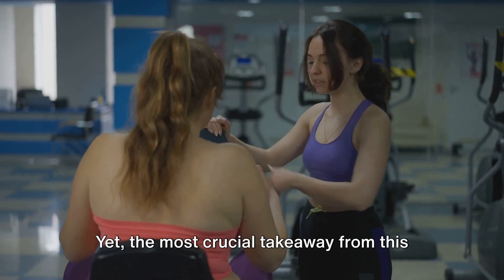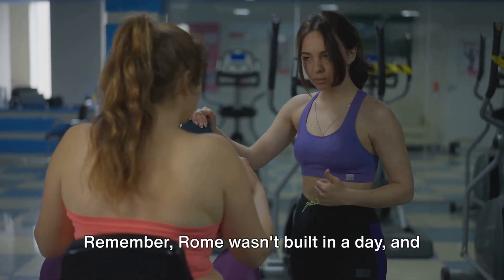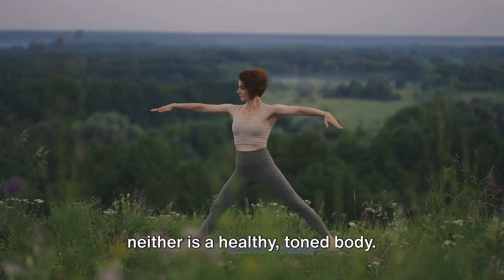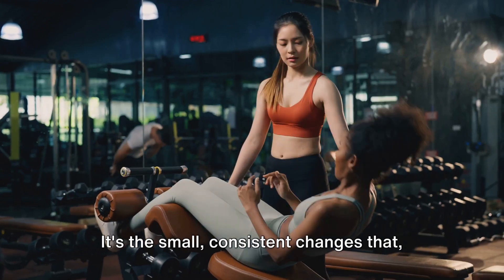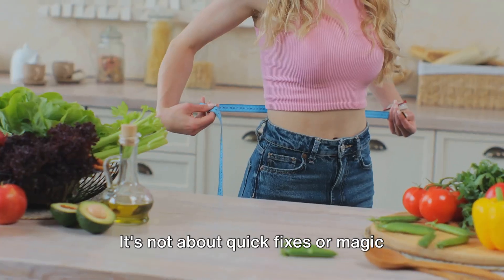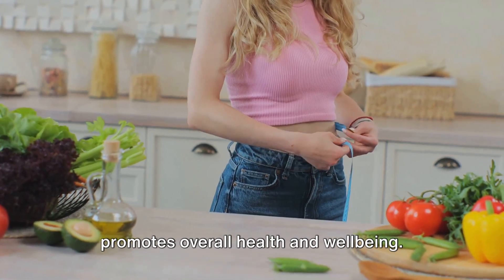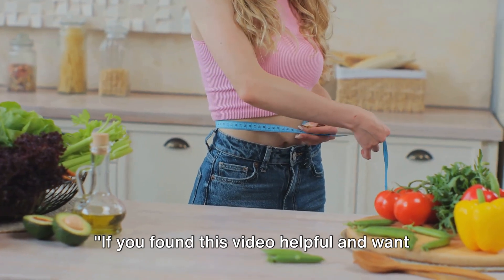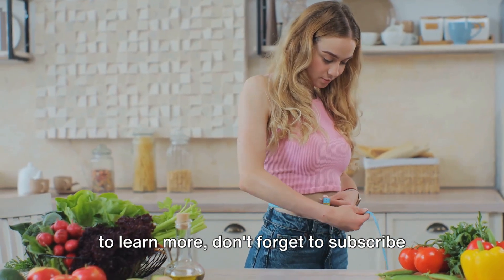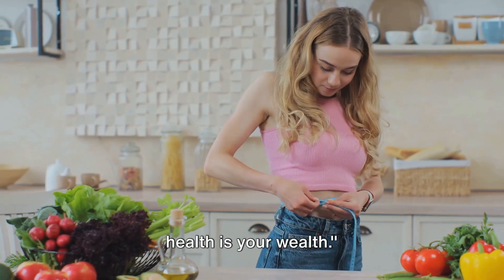Yet the most crucial takeaway from this discourse is the importance of patience and consistency. Remember, Rome wasn't built in a day, and neither is a healthy, toned body. It's the small, consistent changes that, over time, lead to significant results. It's not about quick fixes or magic pills — it's about a lifestyle change that promotes overall health and well-being. If you found this video helpful and want to learn more, don't forget to subscribe to our channel. Thanks for watching, and remember, your health is your wealth.